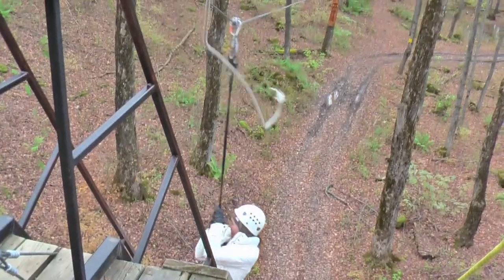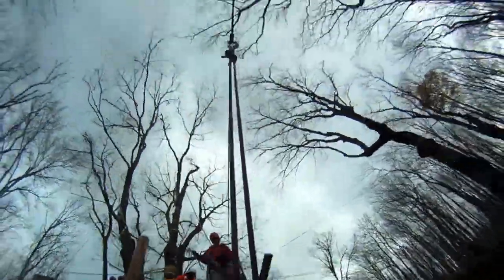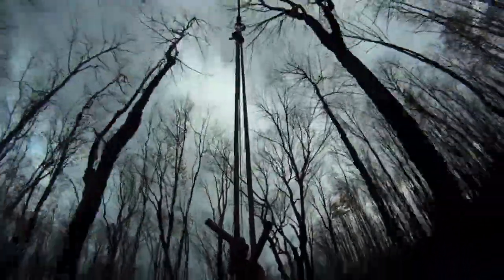The canopy walk ended with a 300-foot zip line back to the ground where we reached speeds up to 35 kilometers an hour. Heather gave us several options on how to get the most fun from our plunge.